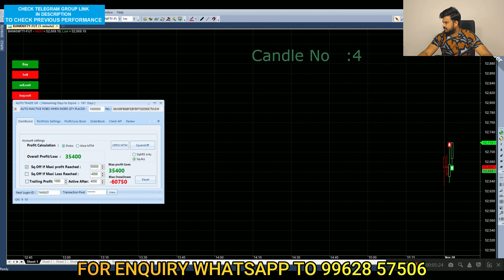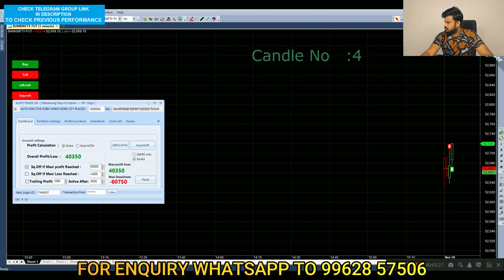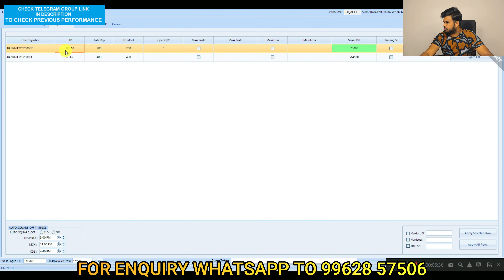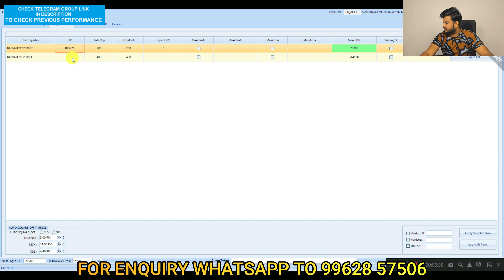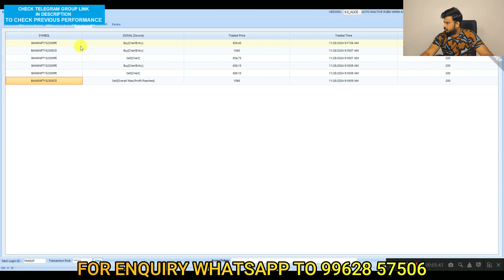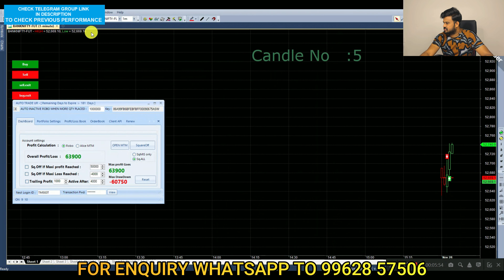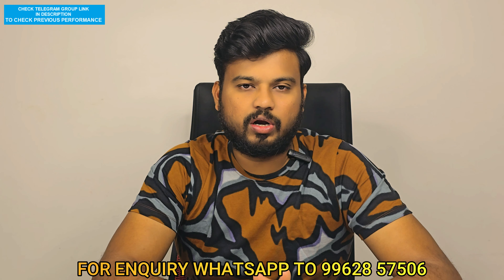Now we have to sign the maximum profit of $35,000 — $40,000. Now we have to sign the target. If you look at the call option, there is $78,000 profit. Put option is $14,100. Now we have $60,000. Put option is $659.45. Call option is $106,000. Price and timing is $63,900. Please call or WhatsApp.